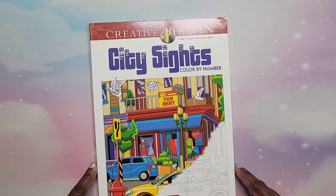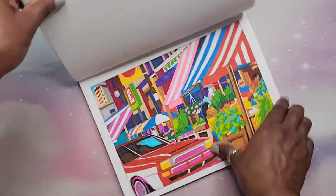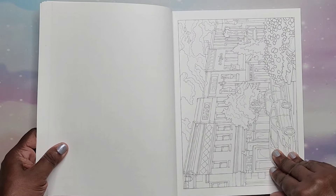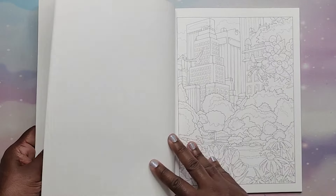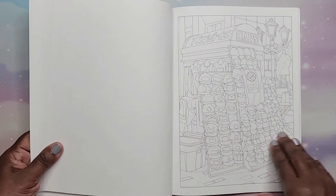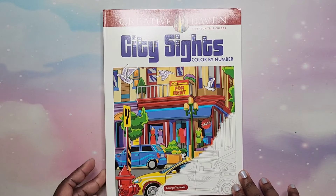And we have City Sites Color by Number by George Tufexis. I remember this — it was fun, bright, I loved it. Lots of city scenes, including Chicago. That is City Sites by George Tufexis.